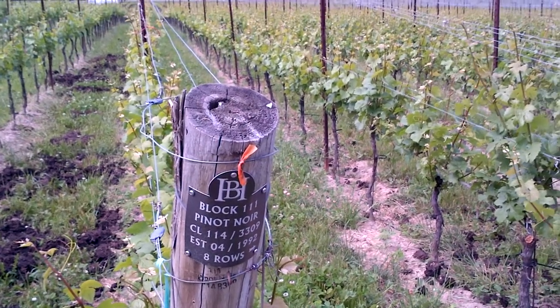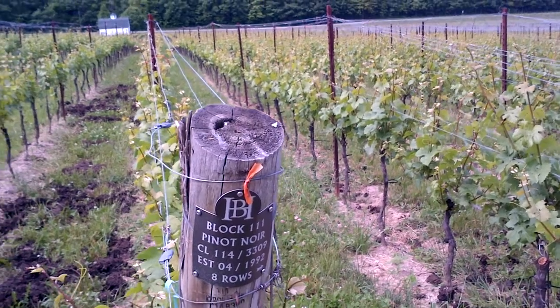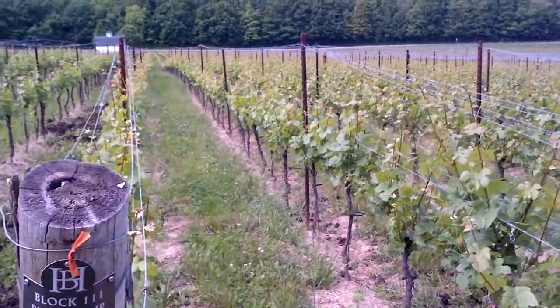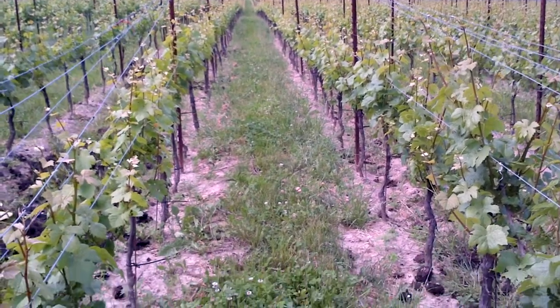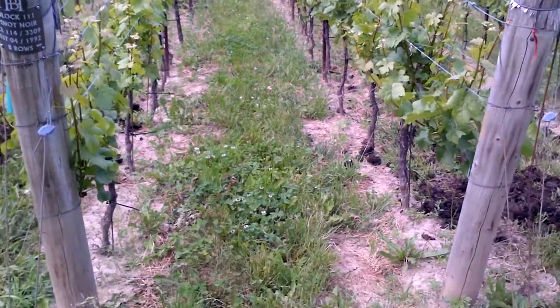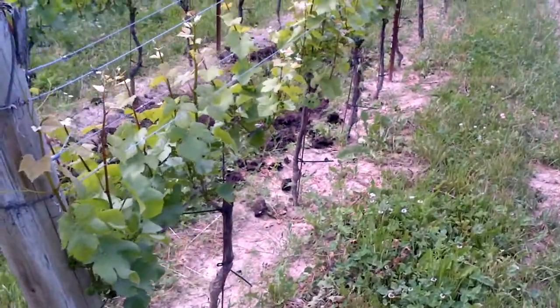Just a quick shot of the high-density plantings at Locust Lane Vineyard at Hidden Bench, just so you can sense the spacing of our vines. This is 1.5 meters wide for the row and then 1 meter between vines.